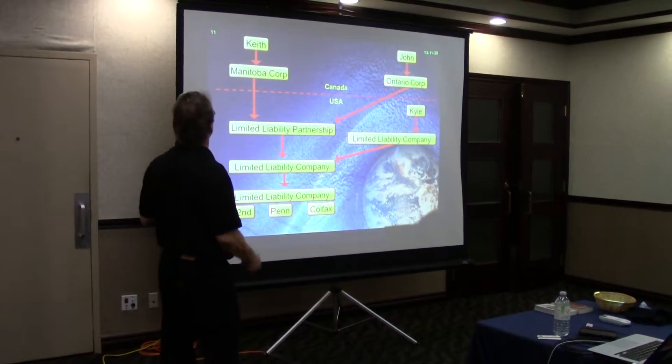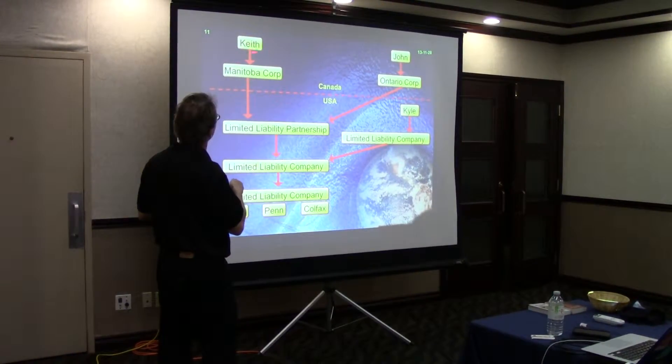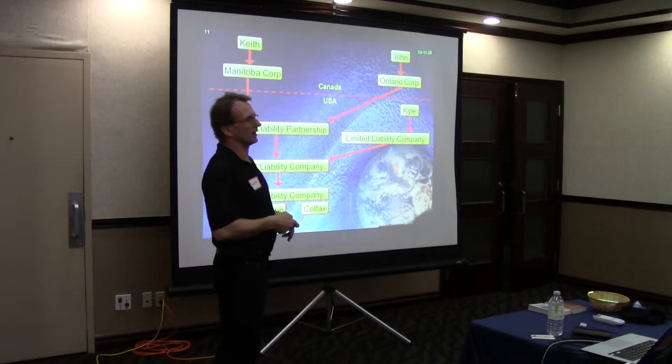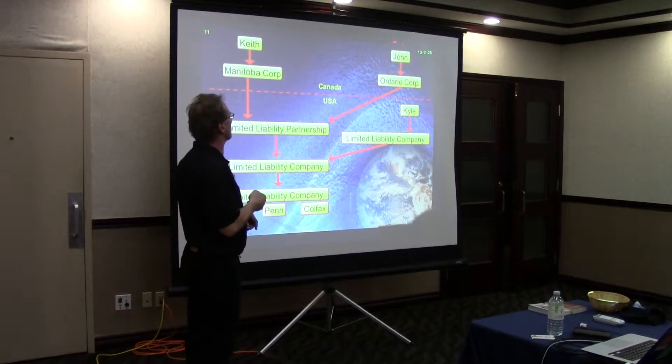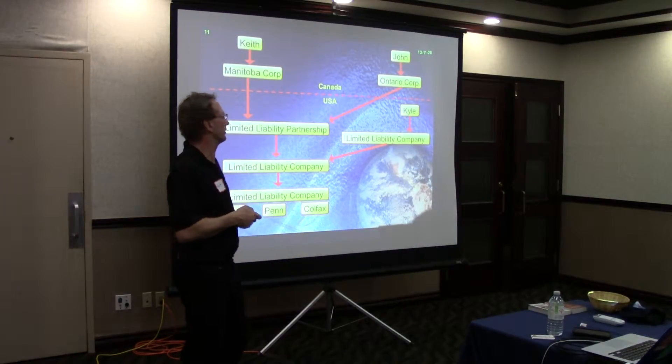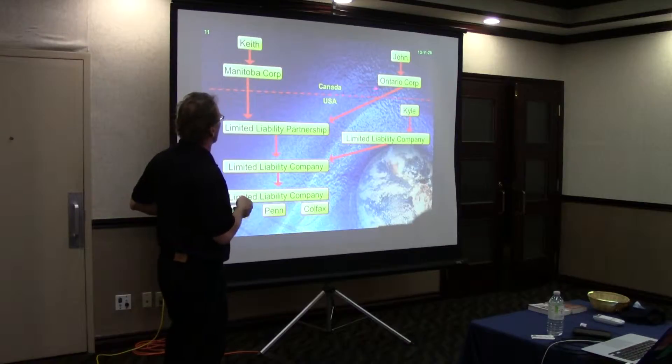This is sort of what we arrived at. So this is me — I'm in Winnipeg, I have a Manitoba corporation. My good friend John from the MBA program is in Ontario. He lives in Toronto. I'm going to be staying with him later in the week. He's got an Ontario corporation.